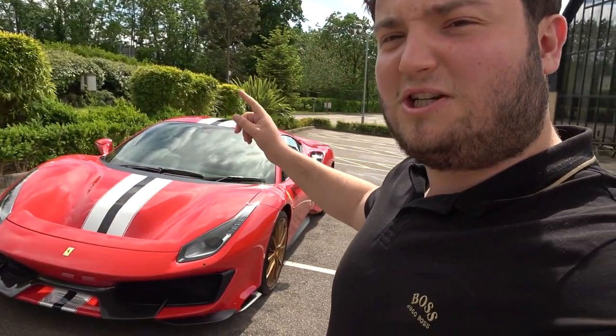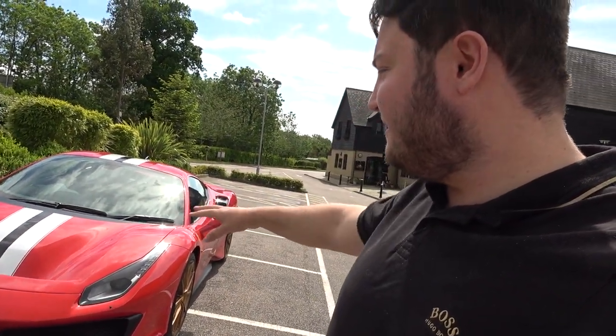Last time I was here it was in our previous 488 — me and a few friends came down for an event, and funnily enough it was parked right here. Yanni's car, which he's just sold, was parked somewhere here too. I've very rudely parked the Pista right in the middle of everything, but anyway I digress.